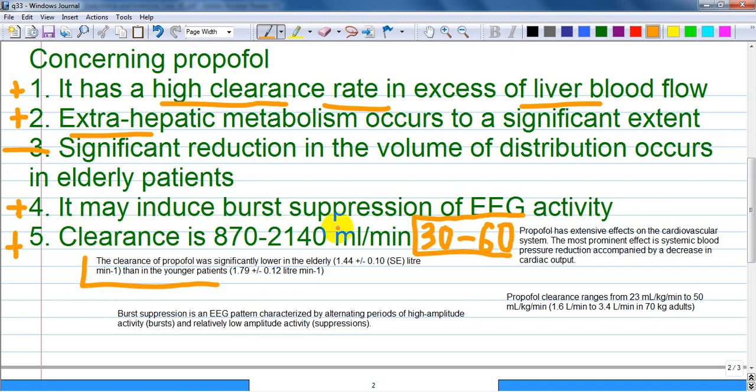It may induce burst suppression of electroencephalogram activity — yes, it can, as a property of the drug. Burst suppression of the electroencephalogram pattern is characterized by alternating periods of high amplitude activity, called burst, and relatively low amplitude activity, called suppression, by definition.